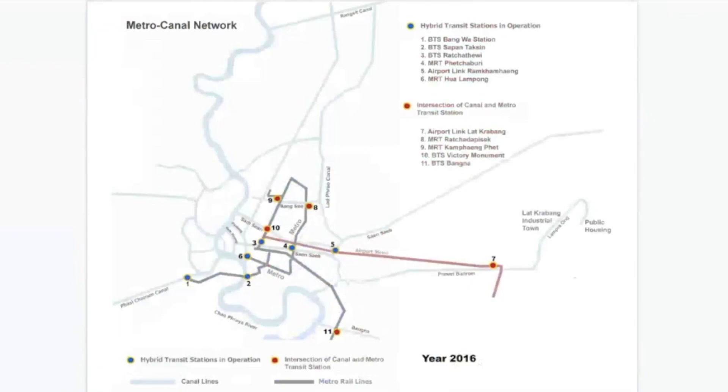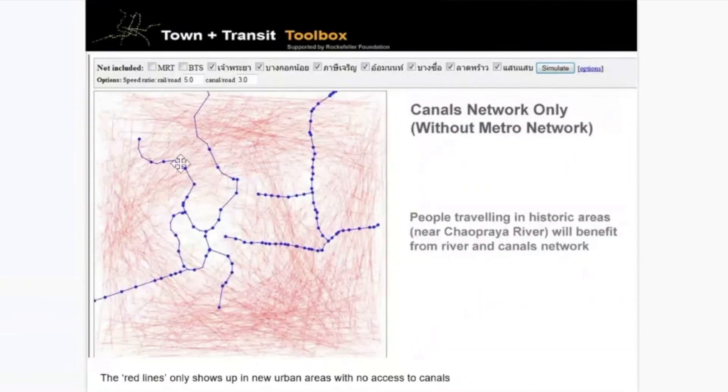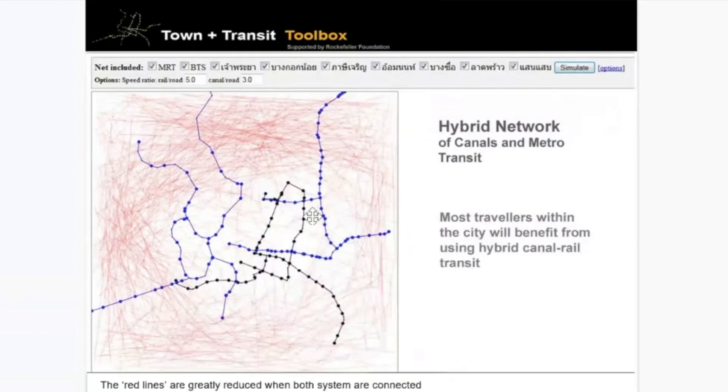We did a simulation with a friend who is a computer scientist. The red lines show areas not having access to the traffic-free system. We generated random vectors across the city and put in the MRT network — you can see a huge part of the city lacks traffic-free access. Then we generated a network using the historic canal lines, which serves the historic city area but not the newer Sukhumvit area. But when you combine both, you can see more coverage.